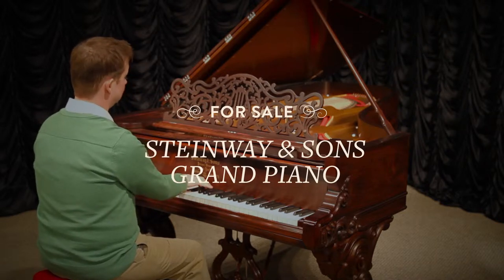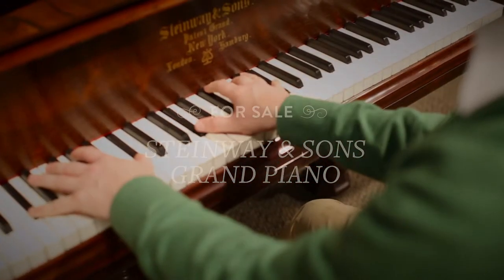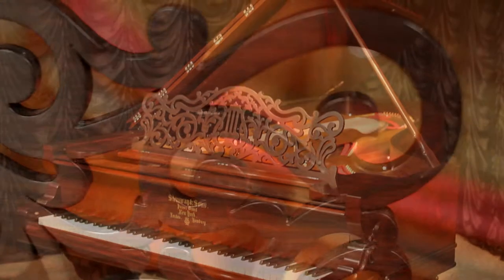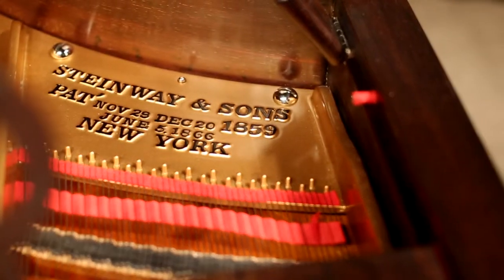This Steinway Grand Piano, known today as the Early Parlor Grand, was built by Steinway & Sons in 1869, just a few short years after the Civil War. It was originally sold as a Style I Grand Piano.